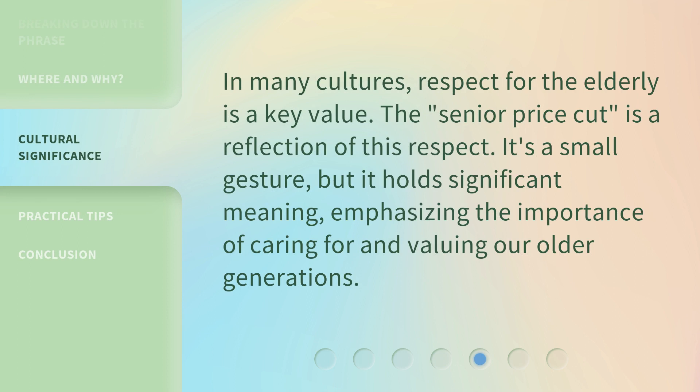In many cultures, respect for the elderly is a key value. The Senior Price Cut is a reflection of this respect. It's a small gesture, but it holds significant meaning, emphasizing the importance of caring for and valuing our older generations.